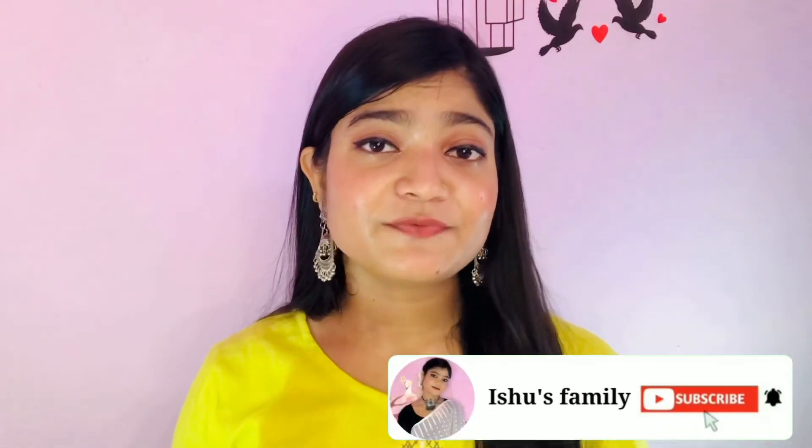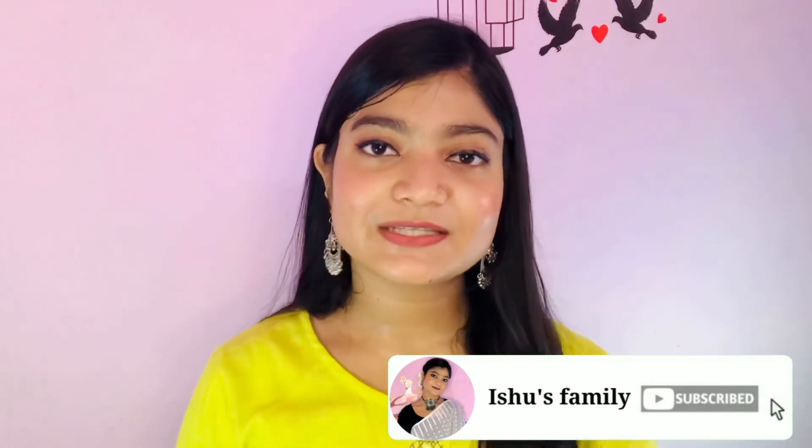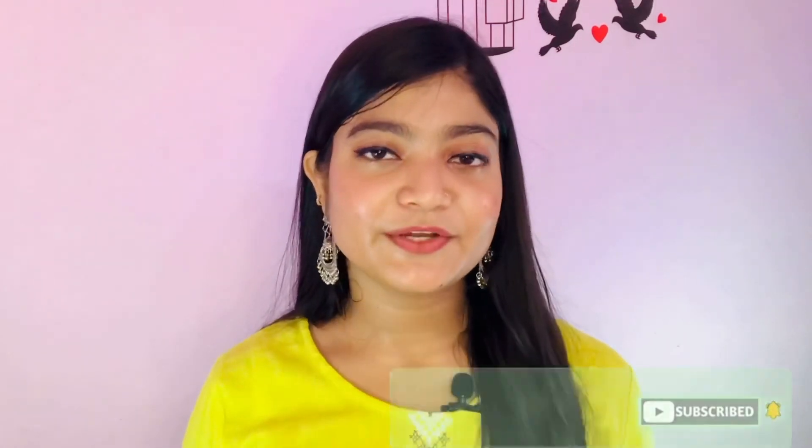I hope you liked all the products I shared for a beginner makeup kit. If you like my videos, please share them with your friends and family, subscribe to my channel, and press the bell icon. Thank you for watching my video.